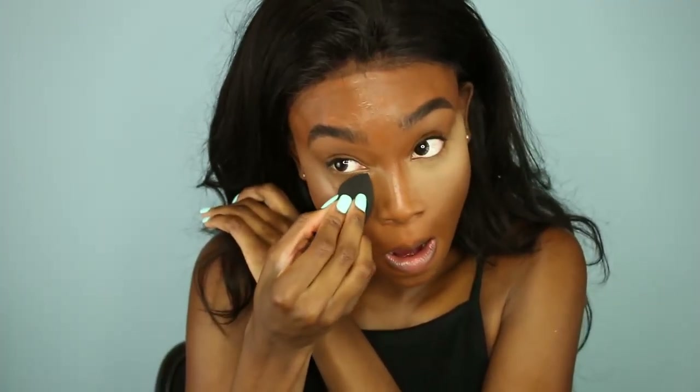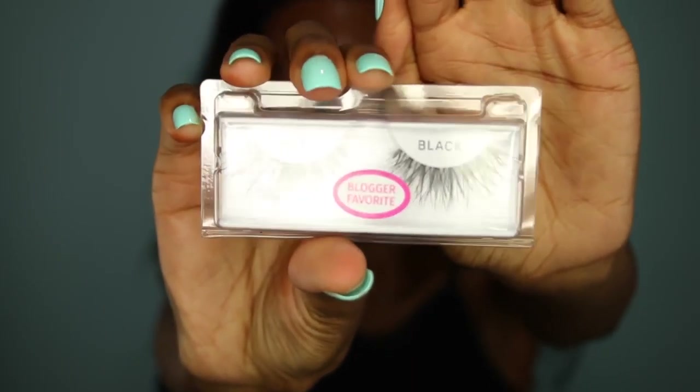This new find — this Maybelline powder — is bomb. I love it. I have not touched my Ben Nye Banana or my Laura Mercier since I picked this up. This is in the color Medium, and I've really been liking this. I just use a dry beauty blender and pat that powder underneath my eyes to set my under eyes so that it doesn't crease, and it looks smoother underneath there.